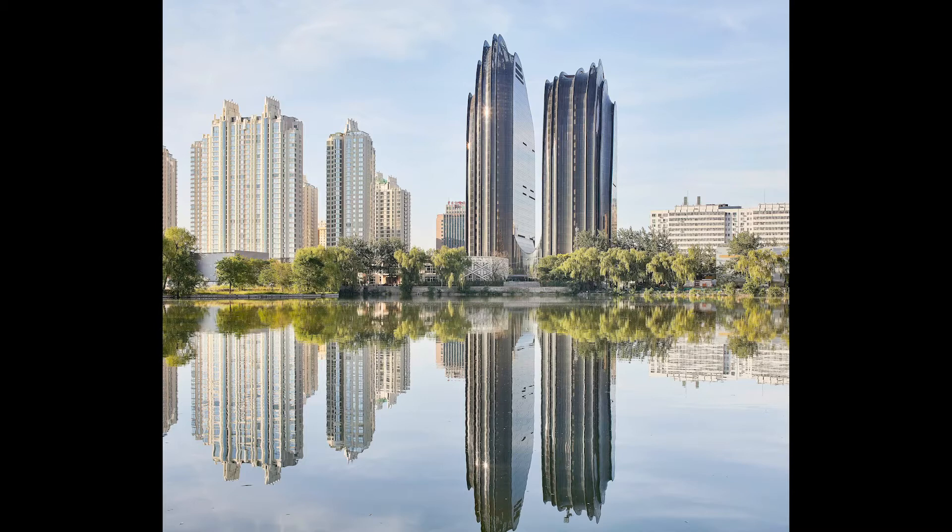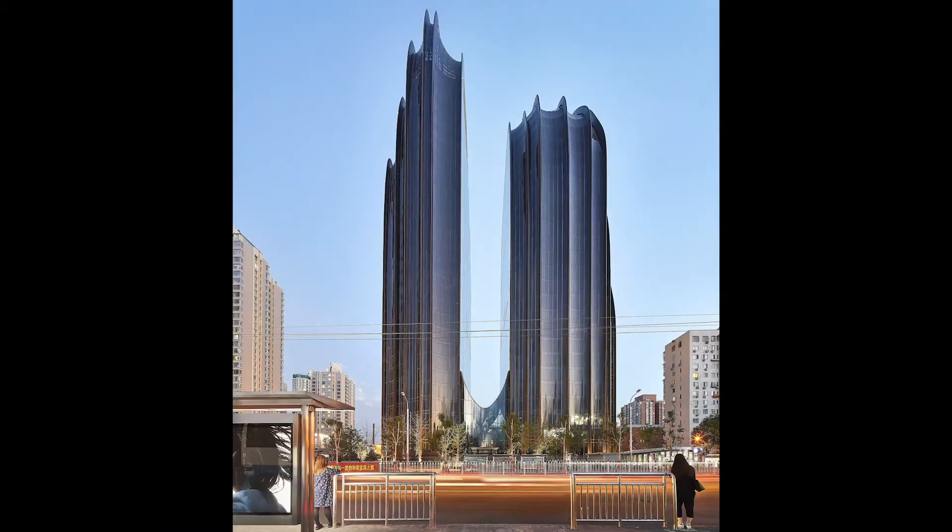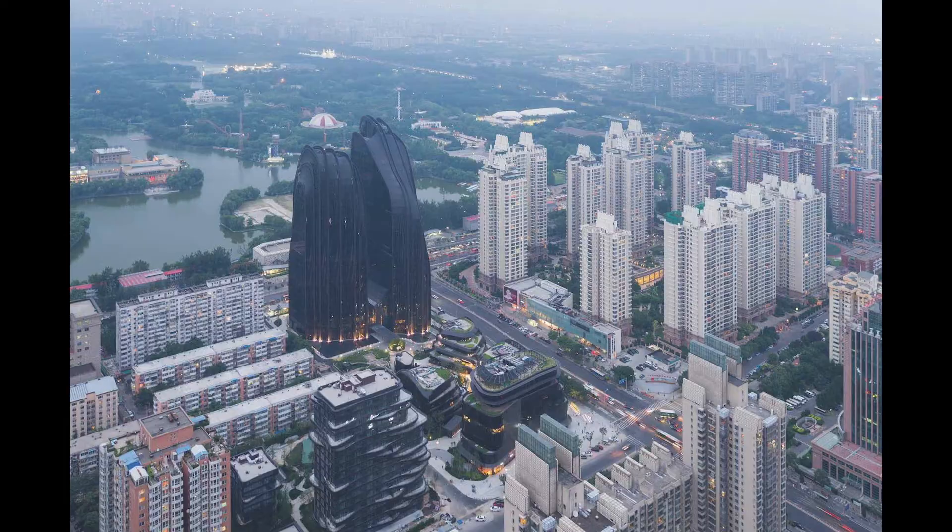What did you want to add as a firm with your contribution to this area? The project itself is situated in between the park and the urban environment. We don't want this tower to become another regular tower that sits on the edge of the park. We really want it to become an extension of the park — a landscape of the park — just like in an ancient Chinese painting where you have beautiful rock and a lake right in front of it.